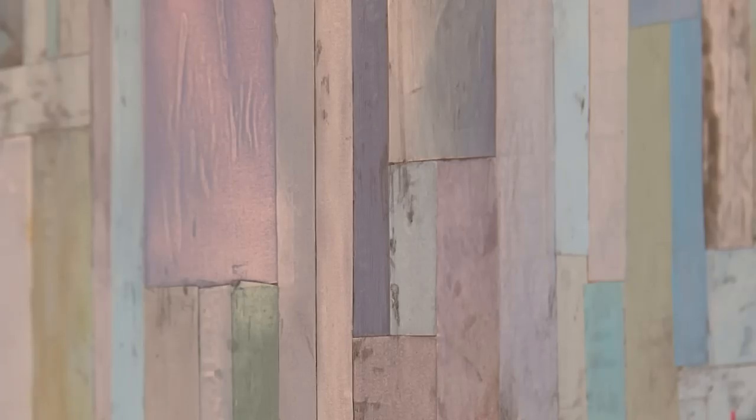I thought it was painted blocks of wood. I thought it was a painting. I thought it was fabric. All sorts of different responses I've gotten. It's been interesting.